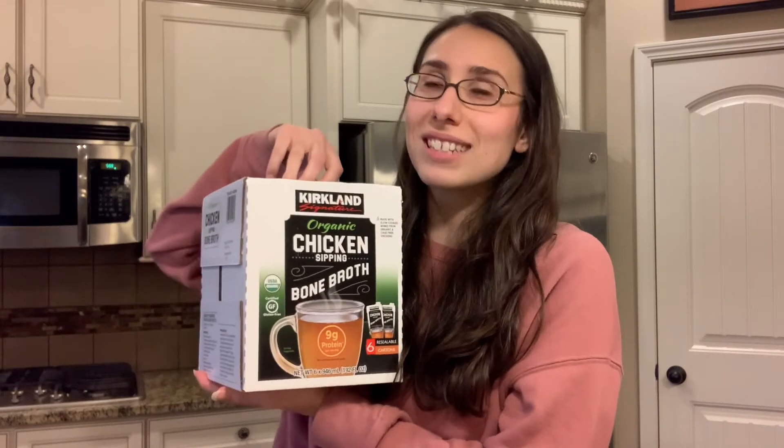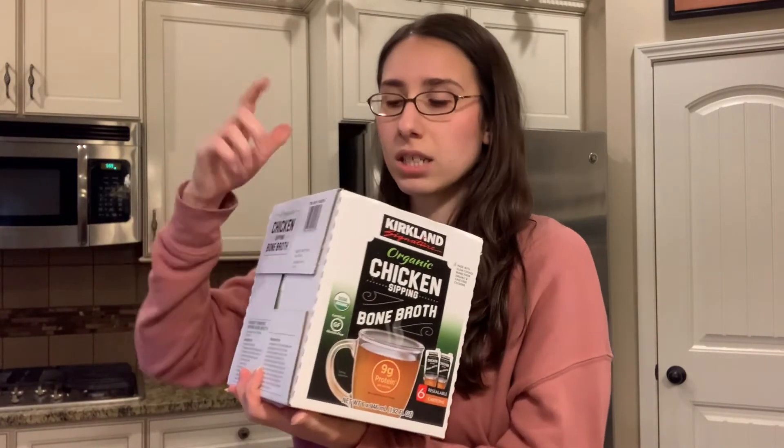The next thing I got from Costco is actually a brand new find for me, and I am so excited — it's the organic chicken bone broth. I love bone broth. If you've been following my channel and watched some of my earlier gut health videos, you know I'm a huge fan. I like to have it in my diet on a regular basis to support gut health. I mostly use it to make gravies or to deglaze the pan after cooking chicken. It's kind of pricey to buy organic bone broth one container at a time, so it's really nice to get a big box — there are six cartons in here. I will definitely let you guys know on Instagram what I think about them.